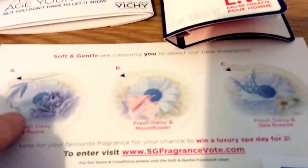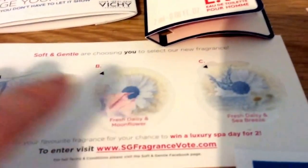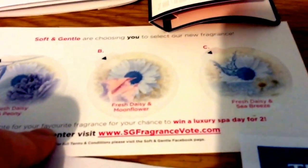This was off Facebook, I think. It's from Soft and Gentle. There's three different scents and you've got to vote, and you can win a spa day. I don't think you can get that now.